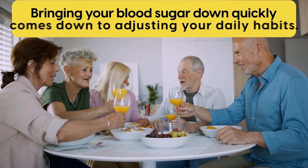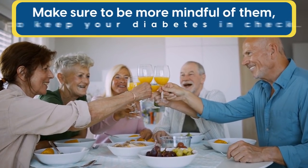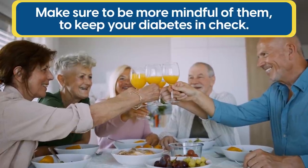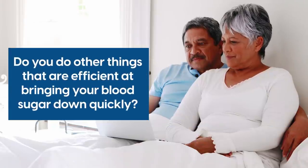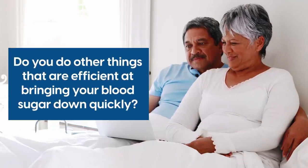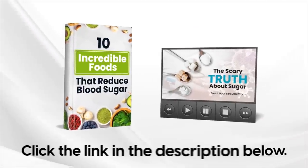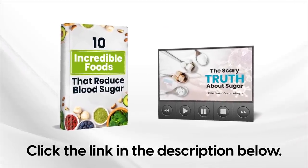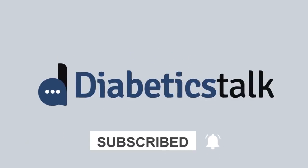Overall, bringing your blood sugar down quickly comes down to adjusting your daily habits. So make sure to be more mindful of them to keep your diabetes in check. Do you do other things that are efficient at bringing your blood sugar down quickly? Share your best tip in the comments section below. And before you leave, make sure to claim your free gift by clicking the link in the description below. Don't forget to subscribe to our channel and hit that bell button for more Diabetics Talk. Thanks for watching. We hope you're having a diabetes fighting day.